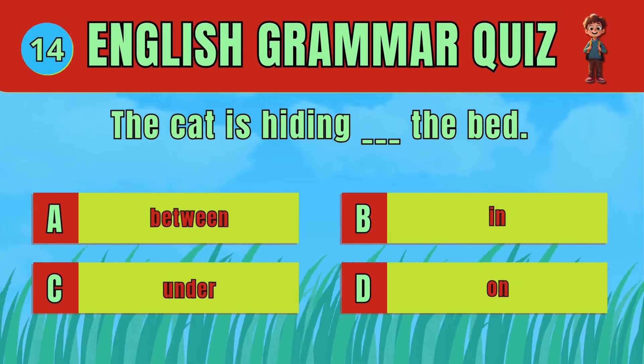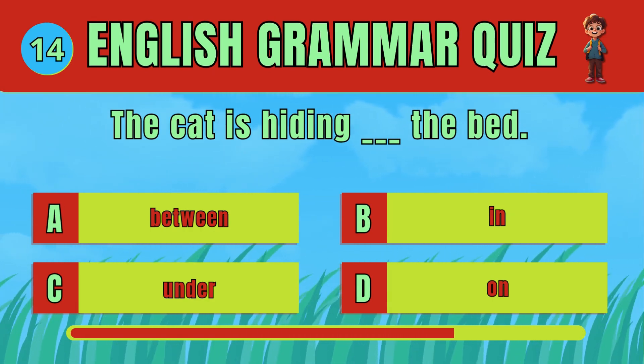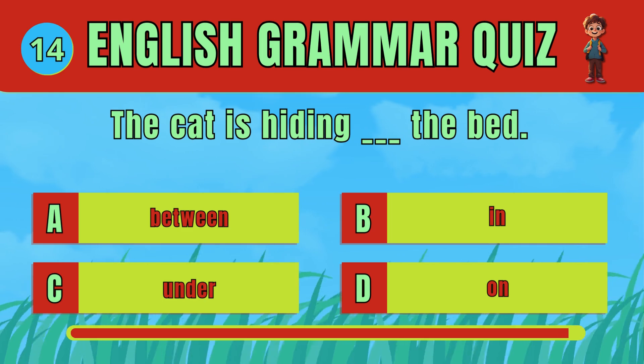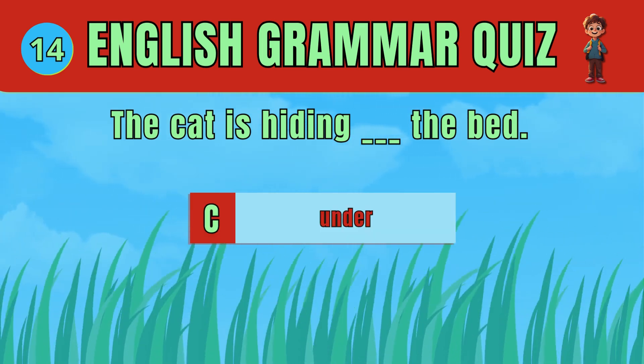Choose the correct preposition to show where the cat is hiding. The answer is D: Under. The cat is hiding under the bed.